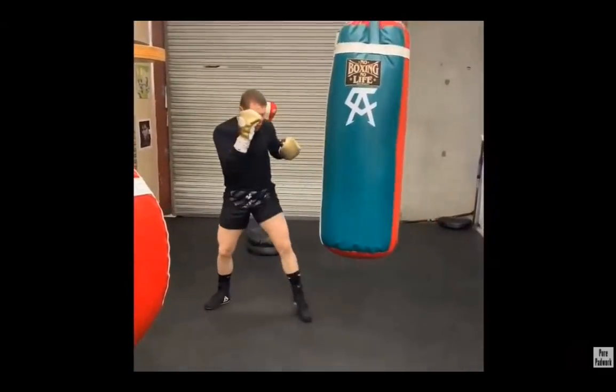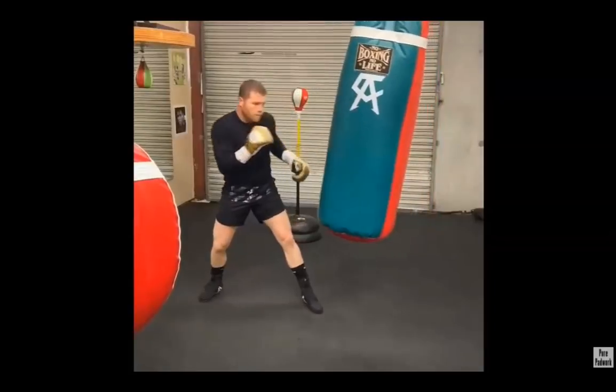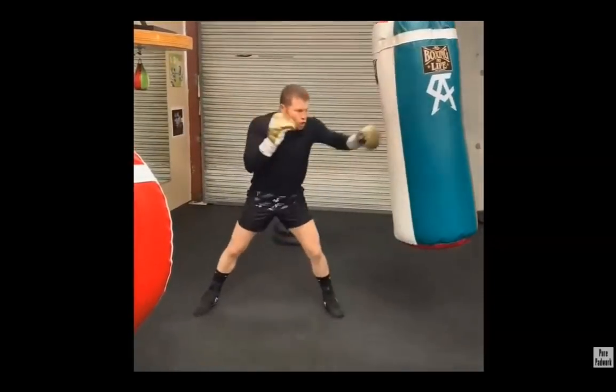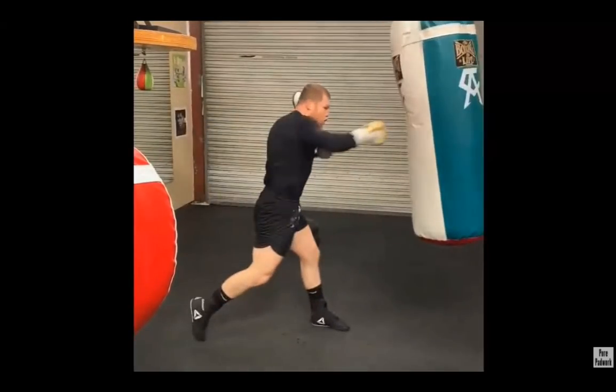Canelo versus Bivol — a fight we've seen before. The idea that we fight how we train is very important. Canelo Alvarez being in the same camp as Oscar Valdez means they're going to be doing a lot of things very similarly because they're learning to do them all from the same person.